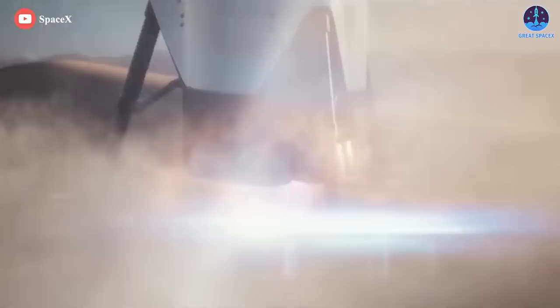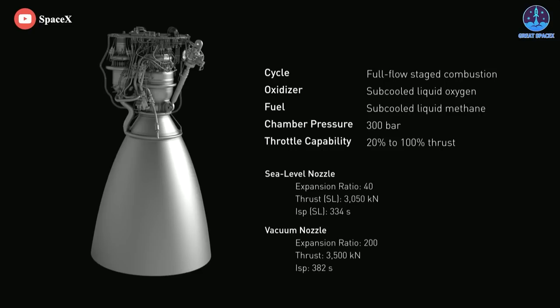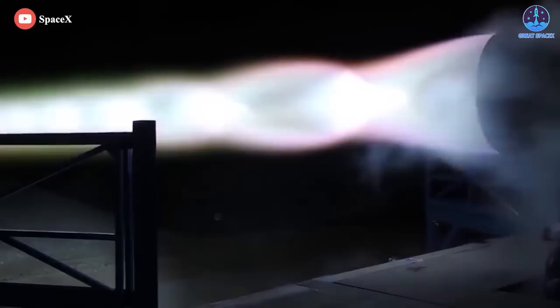Raptor's design was revealed in September of 2016 during an address given by Elon Musk at the International Astronautical Congress, outlining SpaceX's Mars transport architecture. Known as the first version of the Raptor family, Raptor-1 uses methane and liquid oxygen fuels, making it one of the cleanest burning rockets available.